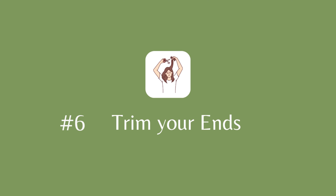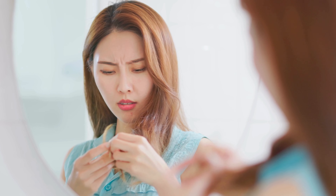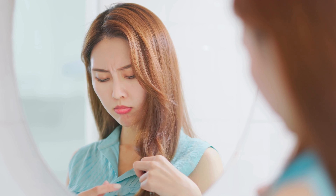Tip number 6: Trim the ends of your hair. Most of the time your hair is actually growing, but you don't see it reflected in length because of damage and breakage. Although cutting your hair will not directly induce growth, trimming those damaged split ends will prevent your hair from breaking, making it look fuller and healthier. Trim half an inch of your hair every 8 weeks for healthier looking hair.